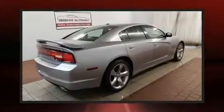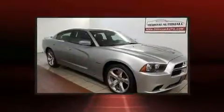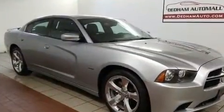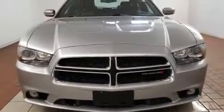Top features include heated front seats, one-touch window functionality, speed-sensitive wipers, front dual-zone air conditioning, remote keyless entry, and a split folding rear seat.